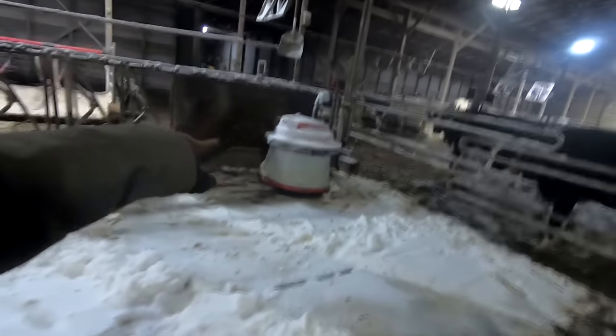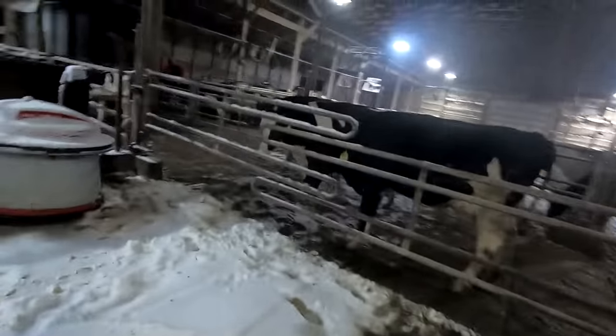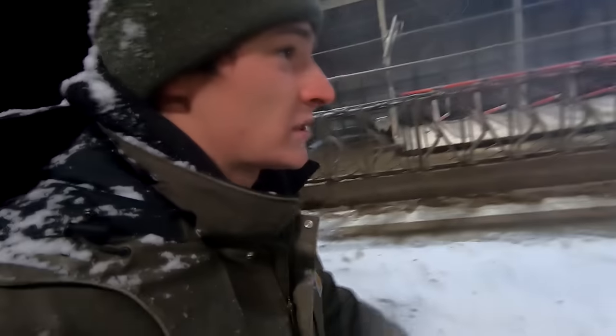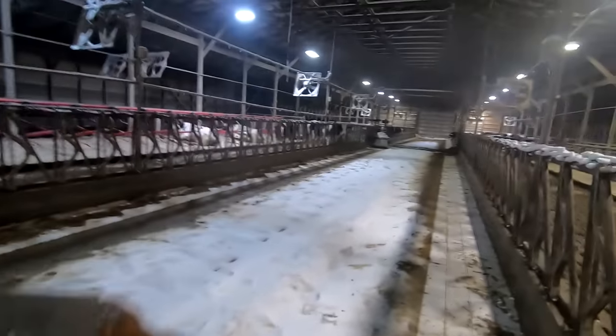Our robot stopped working last night — the snow got too deep in here. First thing I'm going to do is go get the skid loader, push all this snow straight out the front of the barn, and get it out of the way.